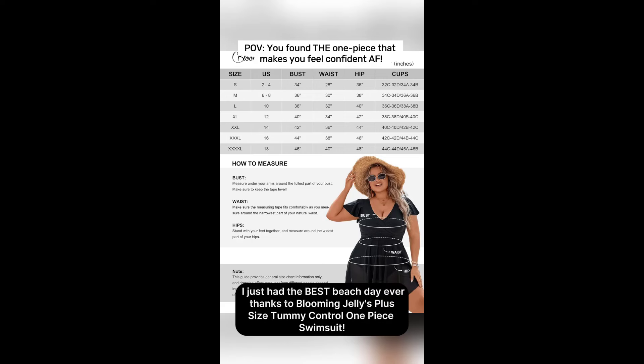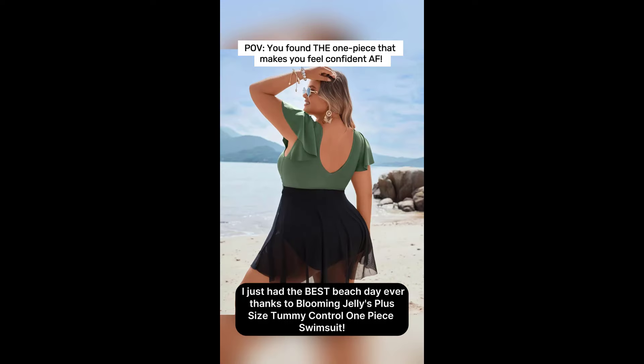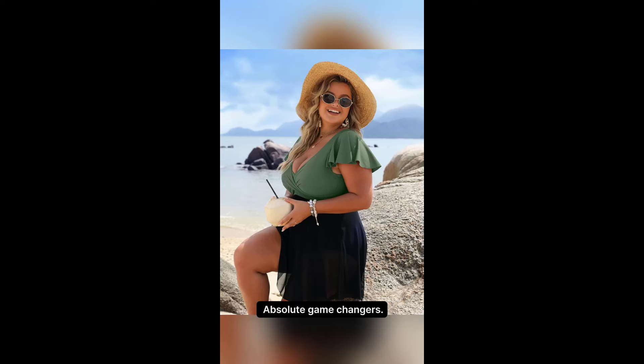Oh my god, ladies. I just had the best beach day ever thanks to Blooming Jelly's plus-size tummy control one-piece swimsuit. Trust me, this swimsuit is everything. The V-neckline and scoopback — absolute game changers.